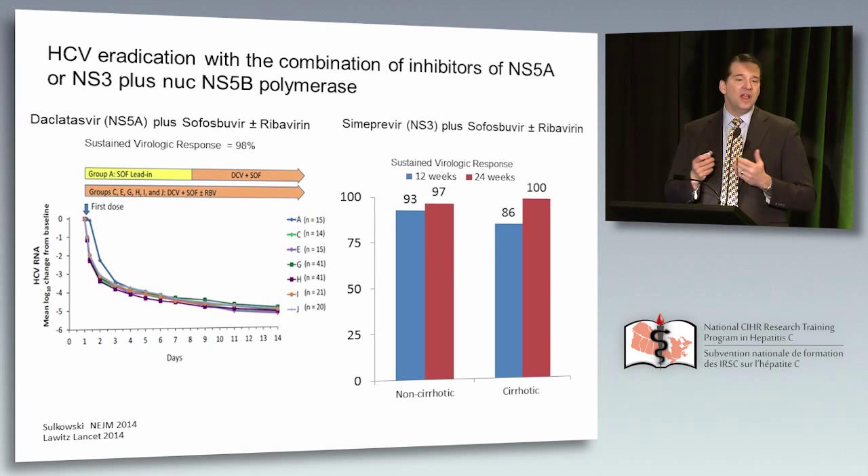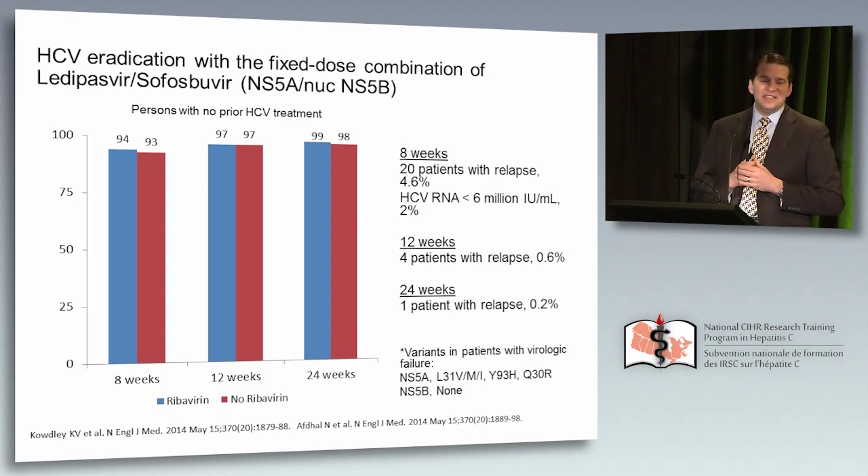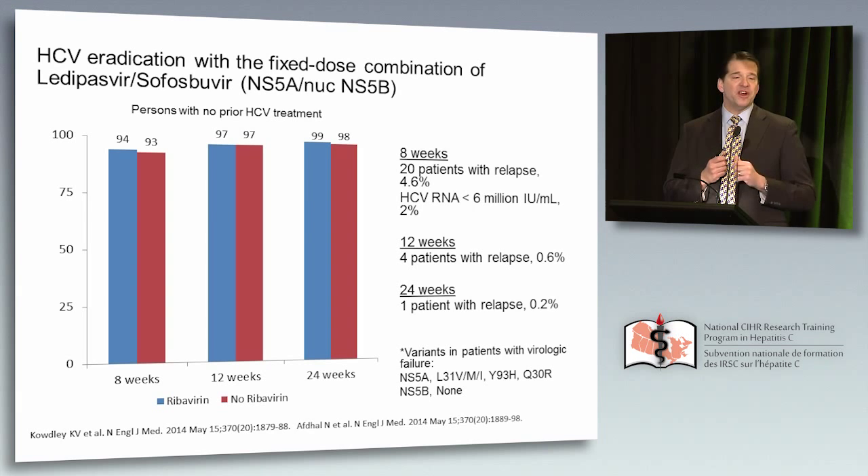This regimen was used aggressively in the United States over the last year and recently approved by the FDA. More recently, the combination of a single tablet fixed-dose combination of ledipasvir/sofosbuvir has been put into place. Studying eight weeks, 12 weeks, and 24 weeks with or without ribavirin: ribavirin did not appear to contribute to higher SVR rates. The SVR rates for eight weeks were as high as 94%, going up to around 99% with 24 weeks of therapy.